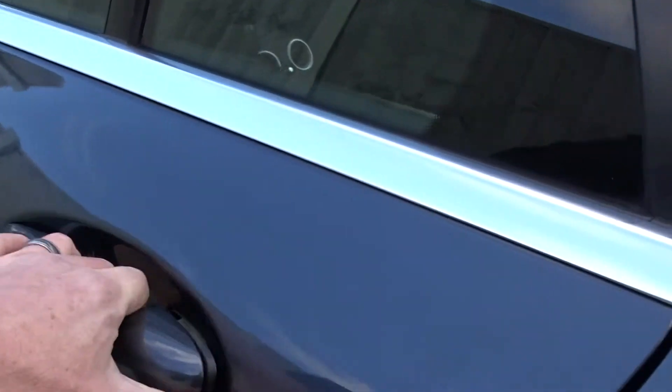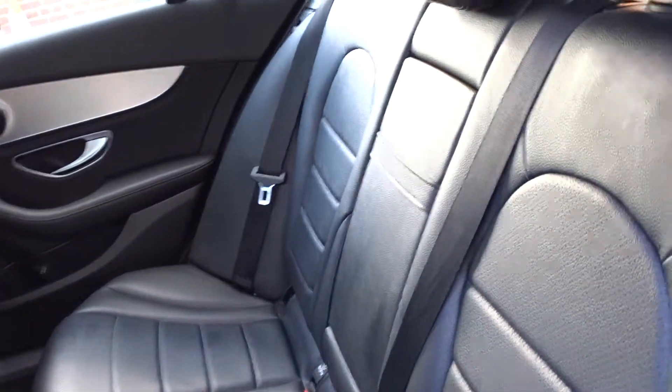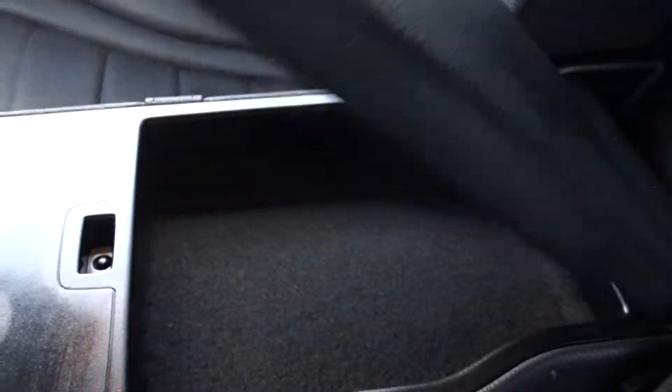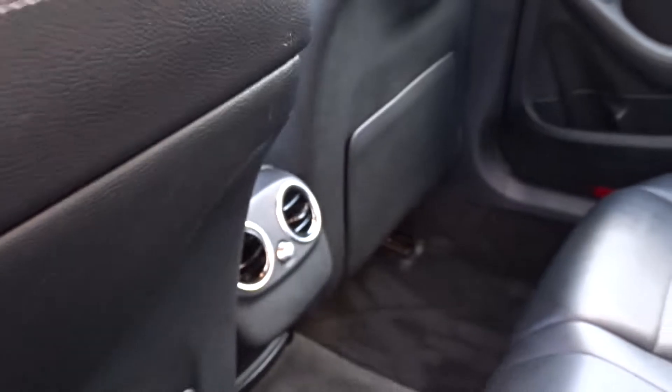There's plenty of space in the rear of the car for three passengers to sit quite comfortably. Very nice trim with full leather upholstery, a pull-down centre armrest which also has storage space inside, and lots of leg room as you can see.